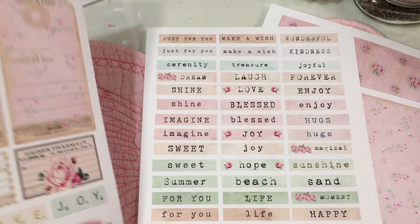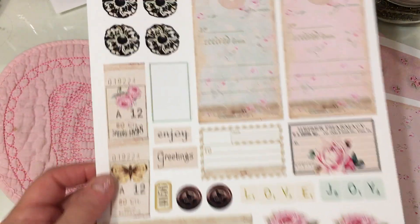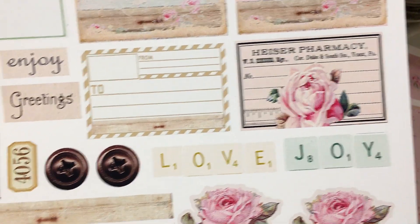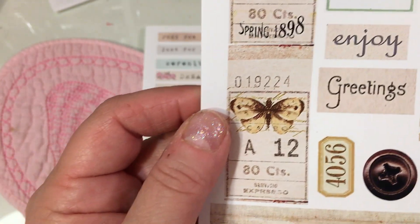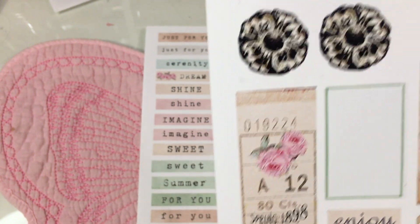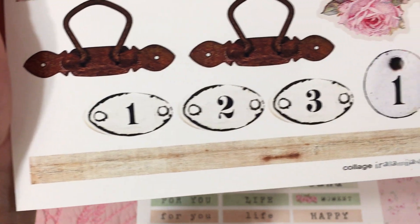That one's called Shabby Sentiments Number Two. This one is called Collage and it's Fancy Ephemera. I love this one — I love these beautiful takes that are in here. They're really sweet. She has a lot of different little things: the love and joy is adorable, just a little to-and-from tag, enjoy and greetings, this little butterfly ticket, this little rose ticket, and some little emblems and metal embellishments you can trim out and use.